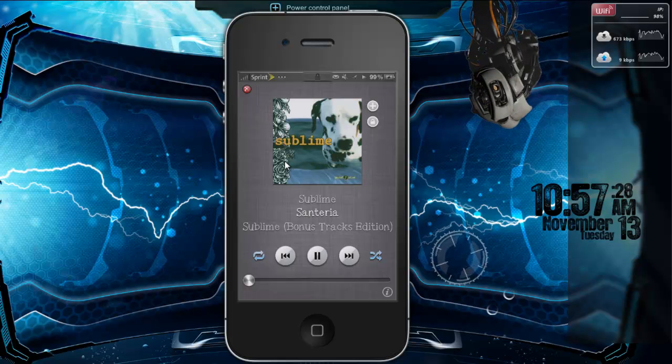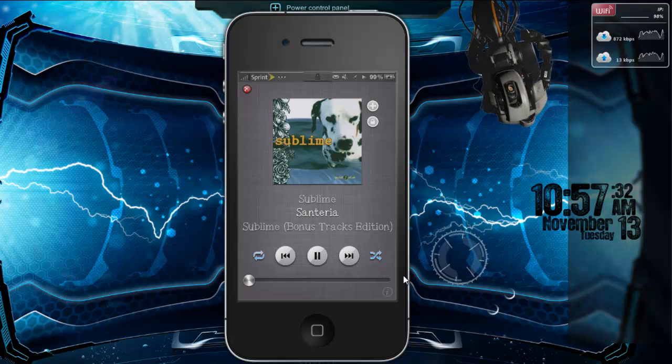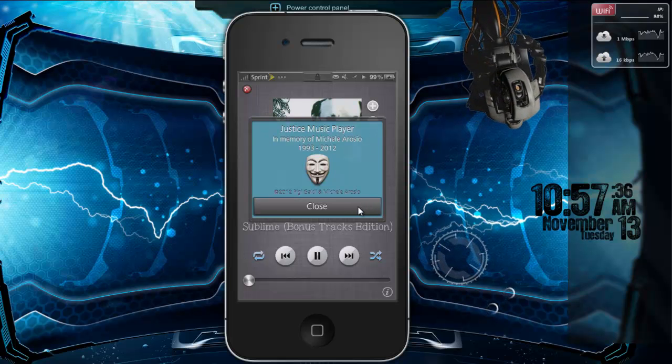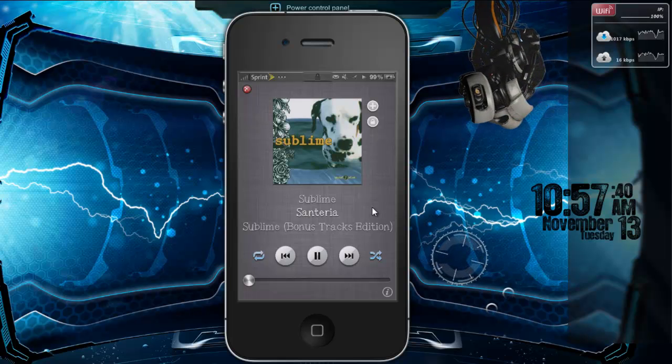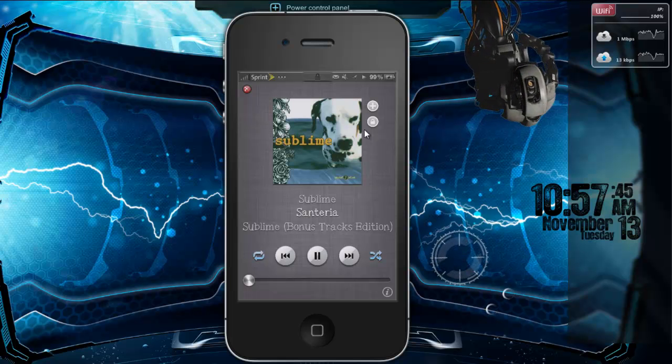It is a paid application through Cydia — it's called Justice Music Player — and it allows you to control your iPod directly from the lock screen. Also, if you have cover art, it will display it there.